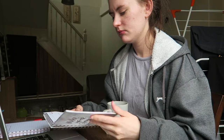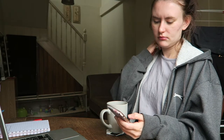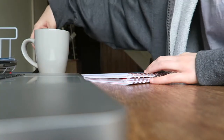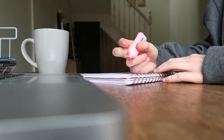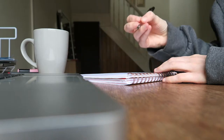Sorry if you hear some sniffles from me — hay fever! Now I'm writing a specific list for the day by times of the day. My first list was specific tasks; now it's specific times for those tasks.